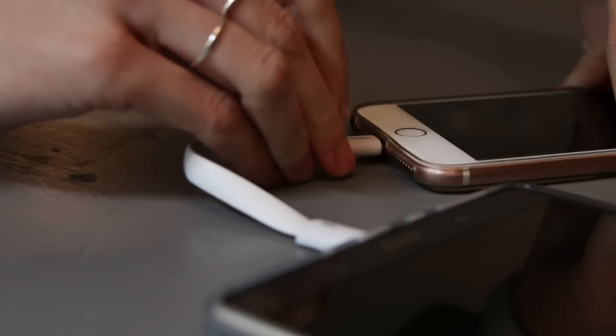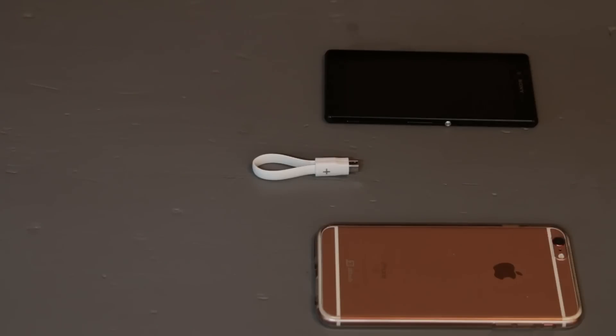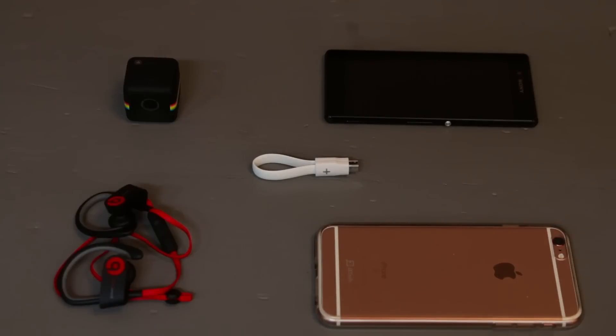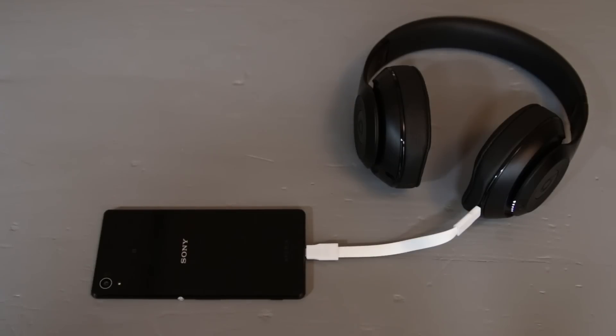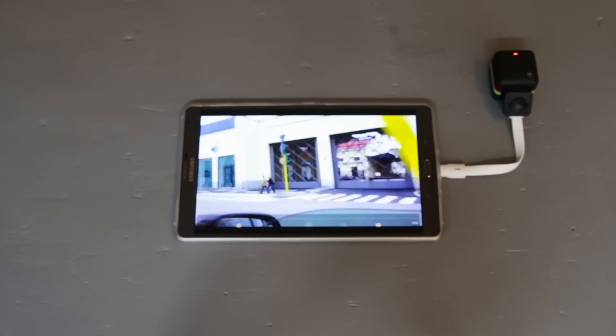Connect your tablet or smartphone with any other device, such as another phone, a camera or a Bluetooth headset. Thanks to the FireC support you can also open photos and video from your camera on the go.